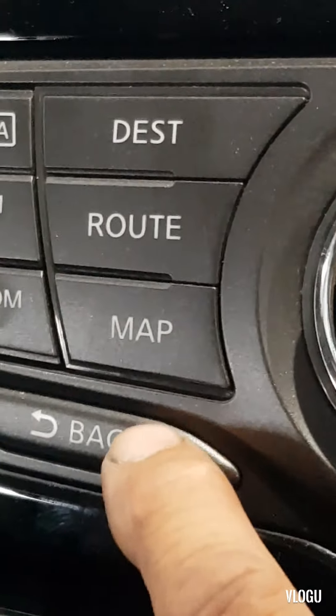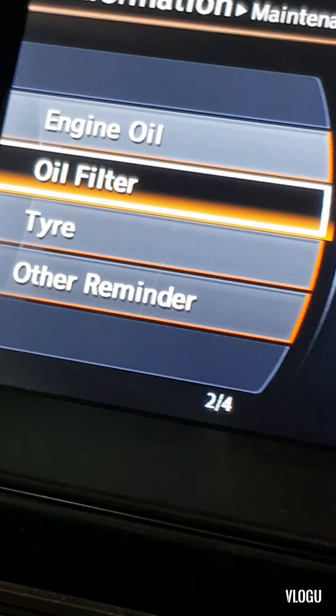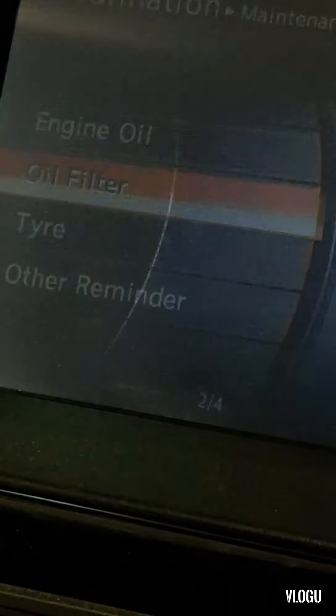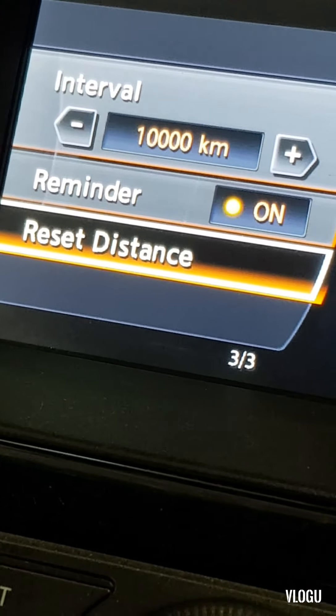The same process for the oil filter: press Back, scroll down to Oil Filter, press Enter, scroll down to Reset Distance, and press Enter.